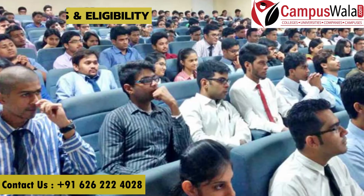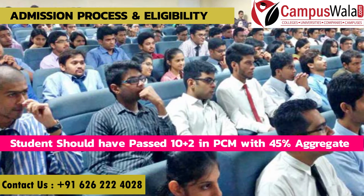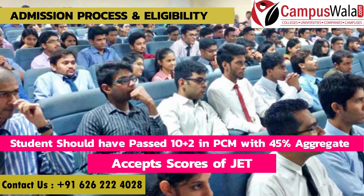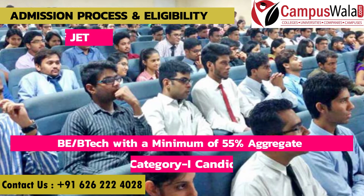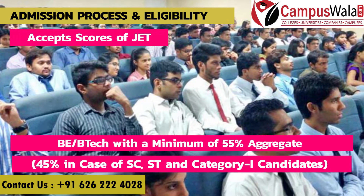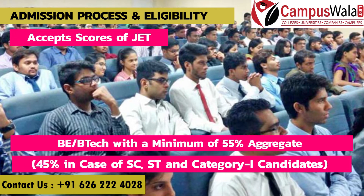Now let's talk about admission process and eligibility. For B.Tech, the student should pass class 12th in PCM with 45% aggregate, and there is the GET-JET score which is the university's own examination. For M.Tech, a bachelor's degree is required in B.E/B.Tech with a minimum 55% aggregate — 45% in case of SC/ST candidates or category 1 candidates — from a recognized university, along with the GET-JET score.